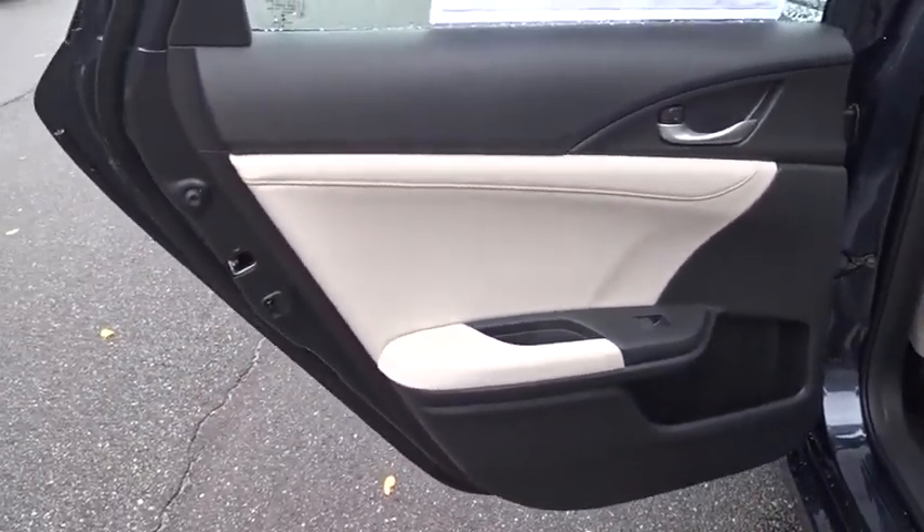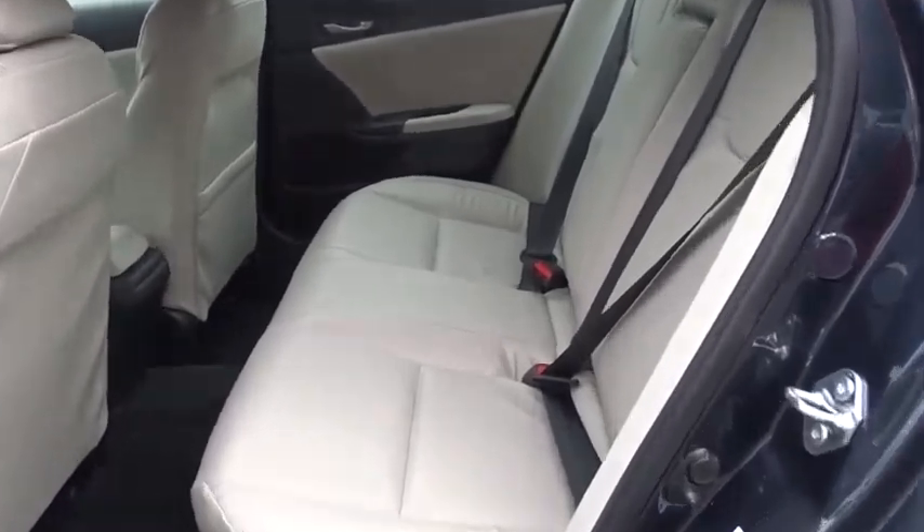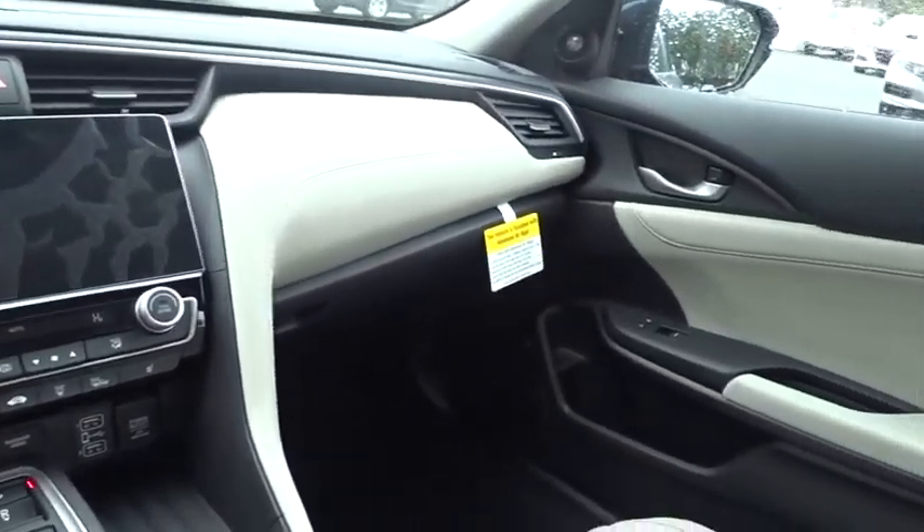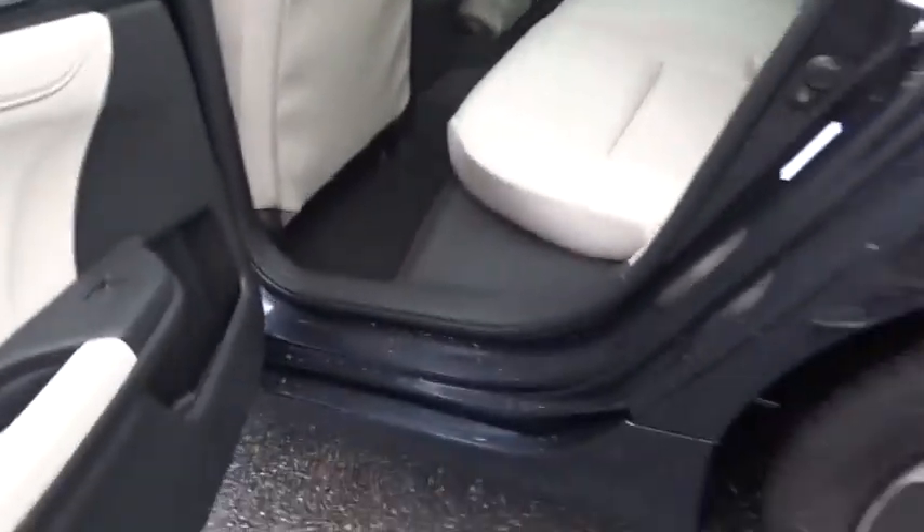Power steering, adjustable steering wheel, keyless start, cruise control, floor mats, four-wheel disc brakes, aluminum wheels. This beauty is sure to make you the talk of the neighborhood, so call or drop in for a test drive today.